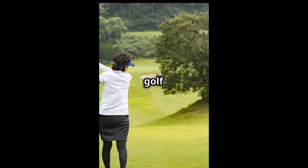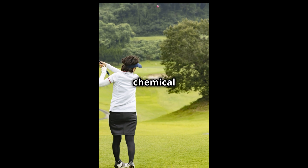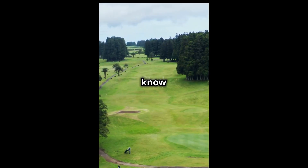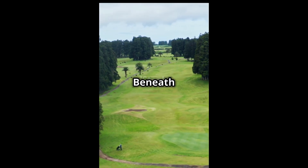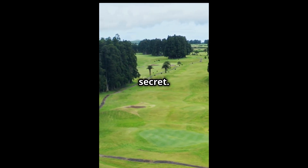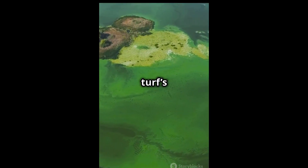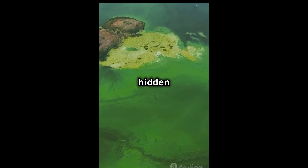Why do 90% of top golf courses choose environmentally friendly treatments over chemical ones? Because they know something important. Beneath the serene beauty of golf courses lies a not-so-pretty secret. The lakes, essential for the picturesque scenery and the turf's health, often harbour hidden hazards.